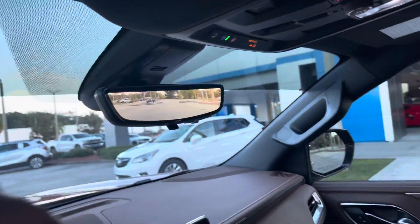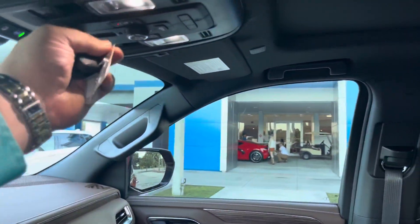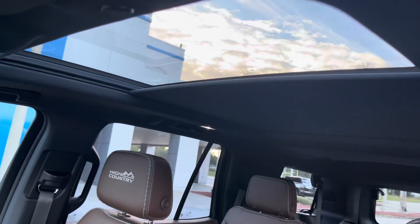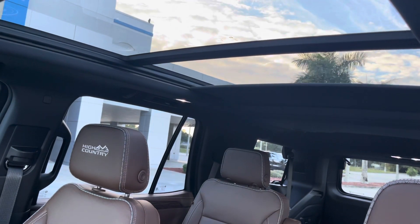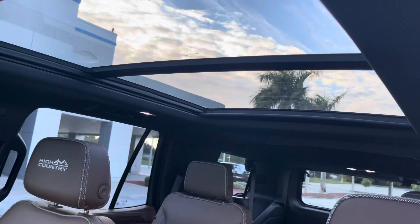Another thing — rear camera mirror there, which functions as both a camera and a mirror. We have the full panoramic sunroof, which is an amazing feature and goes all the way back just like that. I love that.